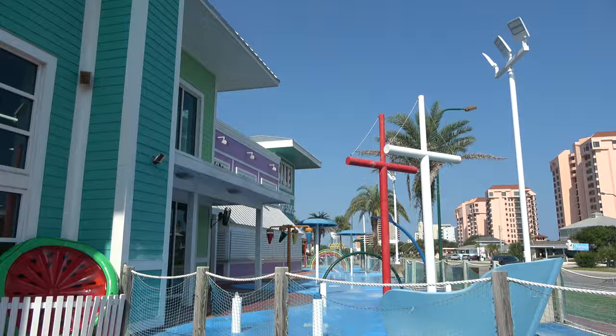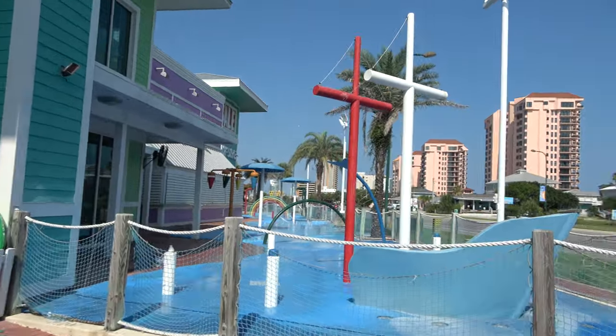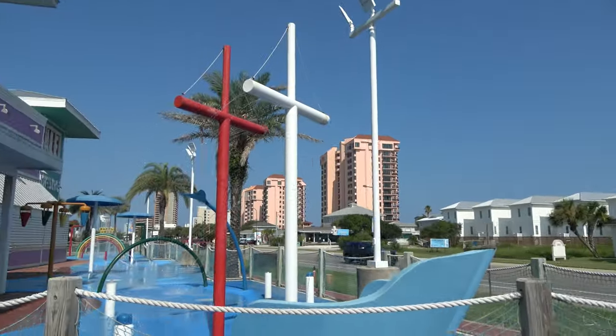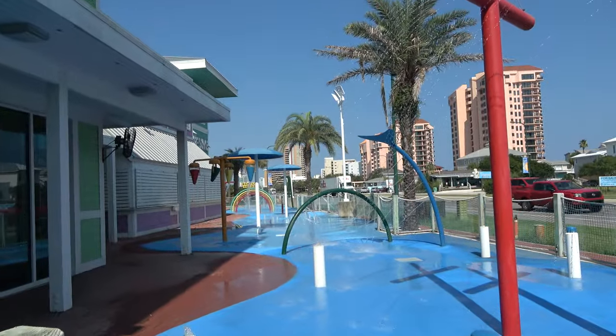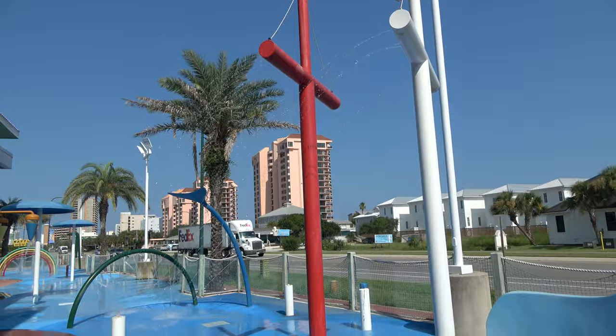As with many beach towns, there are a fair amount of surf shops where you can get all your beach gear. This surf style shop right by the beach has a giant splash pad for the kids — if you have kids, you definitely want to come to this one.